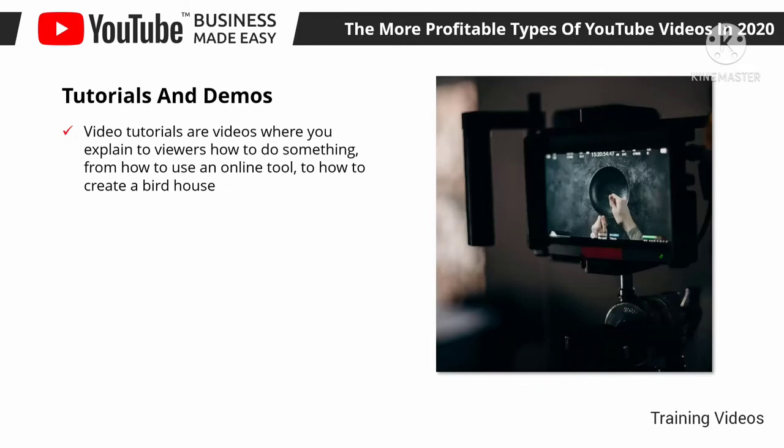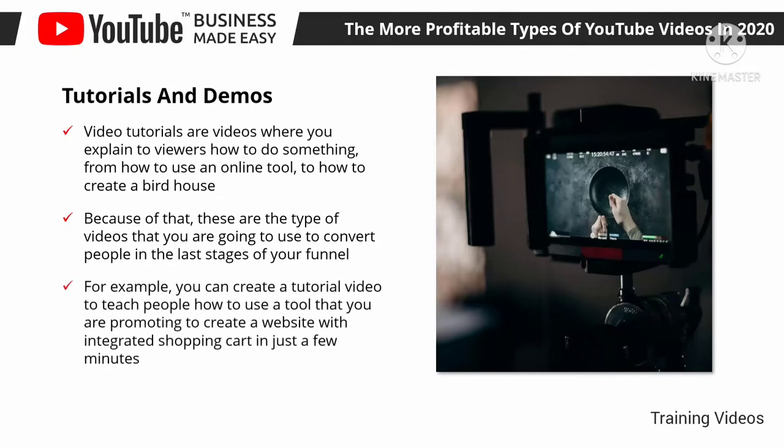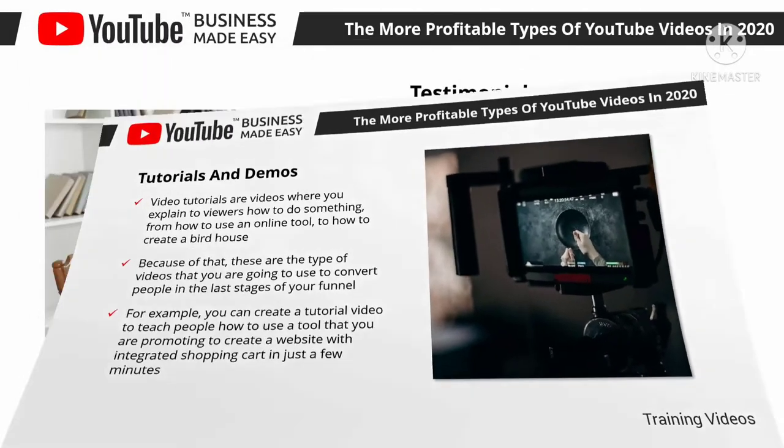Tutorials and demos: video tutorials are videos where you explain to viewers how to do something — from how to use an online tool to how to create a birdhouse. These how-to videos are incredibly effective at driving conversions because they encourage the user to learn how to complete a task using the tool or product in the tutorial. These are the type of videos you'll use to convert people in the last stages of your funnel. For example, create a tutorial teaching people how to use a tool you're promoting to build a website with an integrated shopping cart in just a few minutes, then insert your affiliate link in the video description.